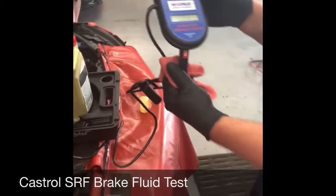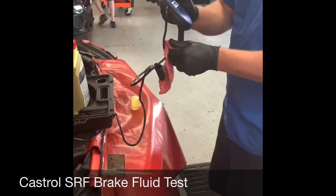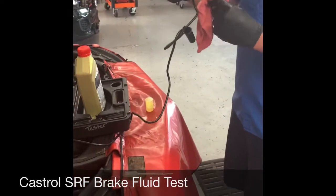Right out of the bottle, they're accurate on what they say on the bottle, according to that test.